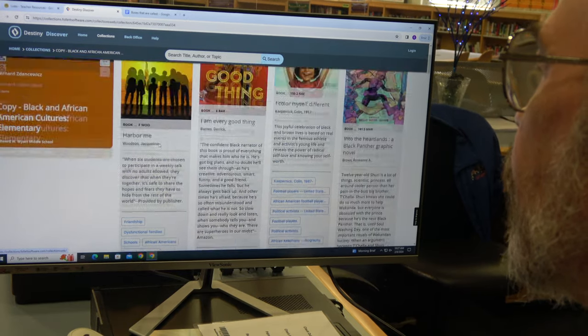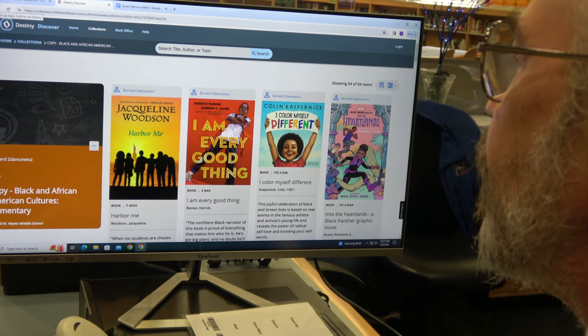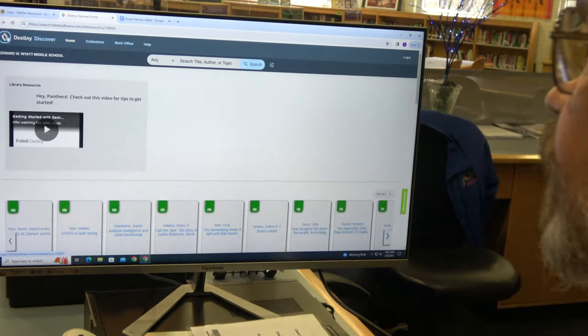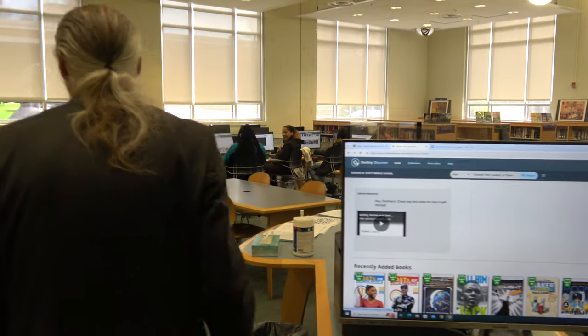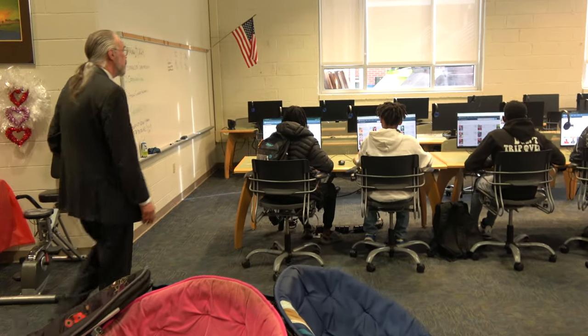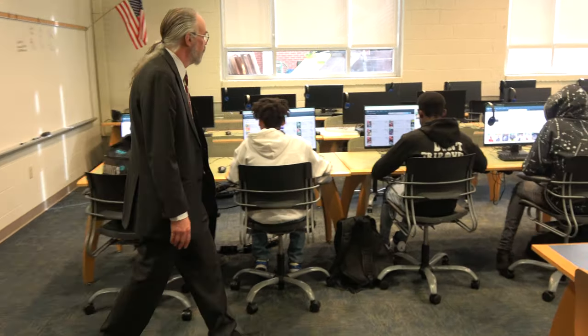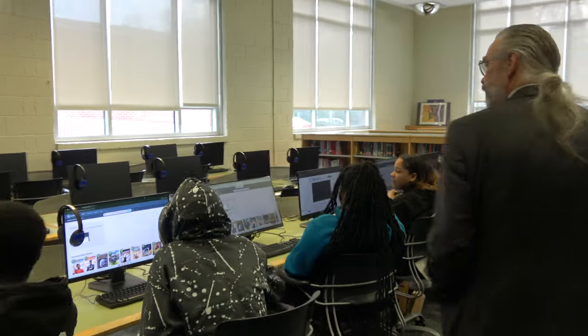So I have some students that are working on this site right now. I'm going to walk over and see if we can get some feedback from them. Is anyone able to tell me something that you've seen or something that you're interested in?